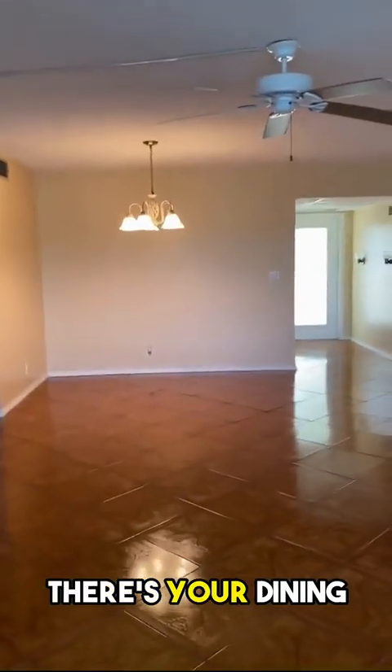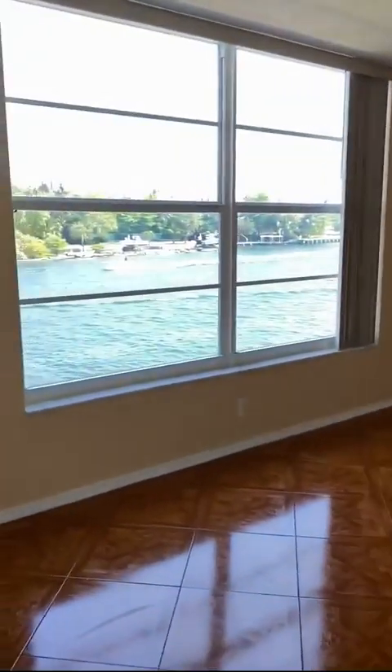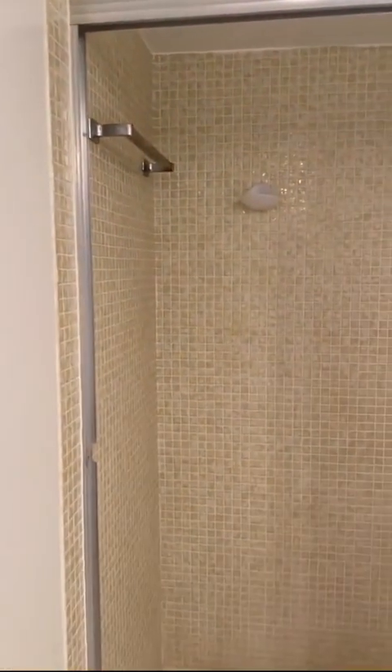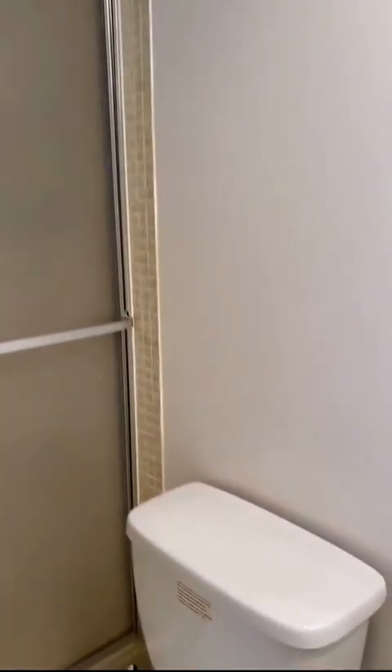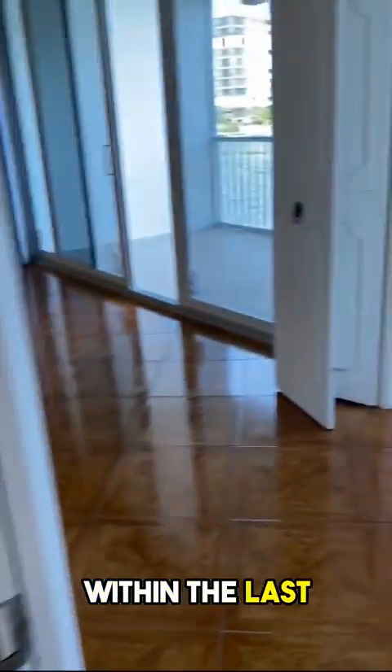There's your dining family room. Here's one bedroom. You have lots of closet space. Bathroom with the shower — it was just painted within the last week. Beautiful tile floors.